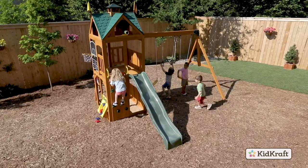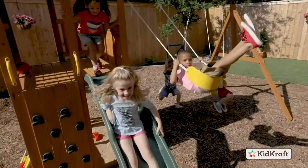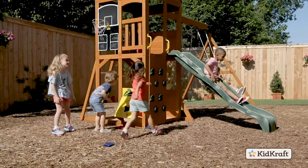Introducing the CloudView playset by KidCraft. It's the perfect playset to entertain lots of kids all summer long. It's packed full of features that inspire imaginative play.